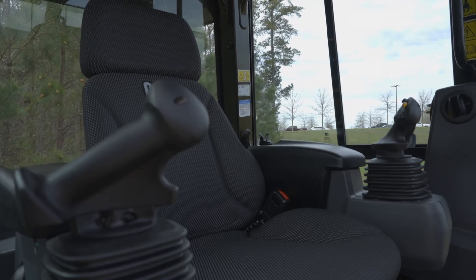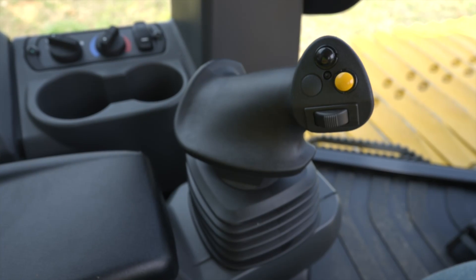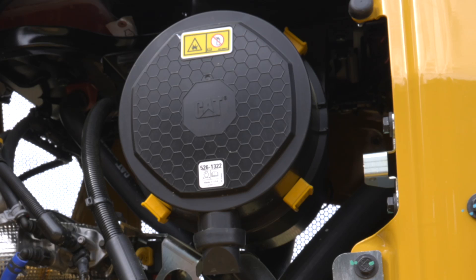Joystick control provides intuitive steering, direction and speed control, and power turn provides optimum maneuverability. The standard auto reversing fan purges debris from the radiator and enclosures, while the turbine pre-cleaner improves engine filter life by removing large debris particles.